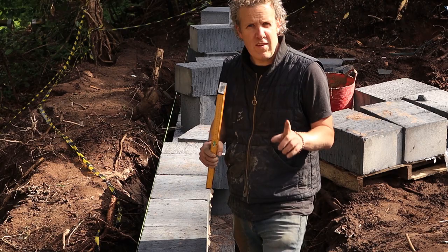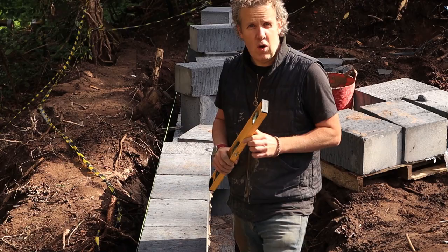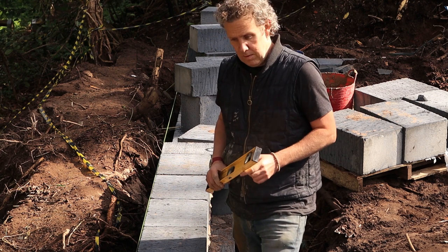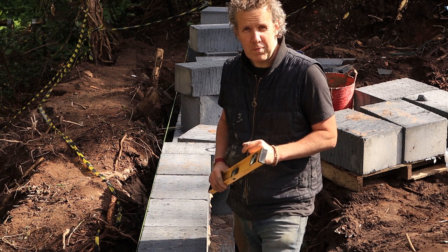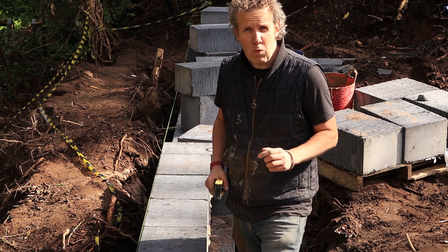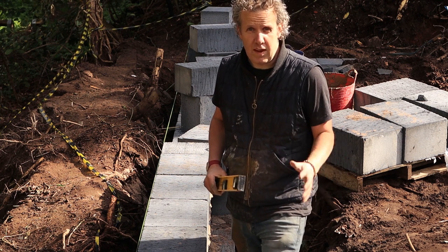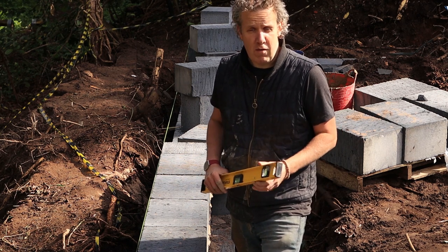Right, it's take two. Let's pretend yesterday didn't happen. Although I did get six or seven blocks down very, very quickly before the snow came. I've mixed up loads of mortar — mainly because the sand was wet, so I ended up with it too runny and had to work it down — so I've got loads. I've got the rest of the bricks, so I'm going to see how far I can get around this morning.